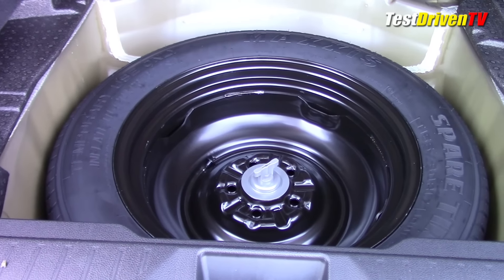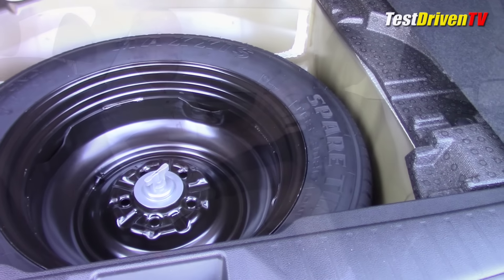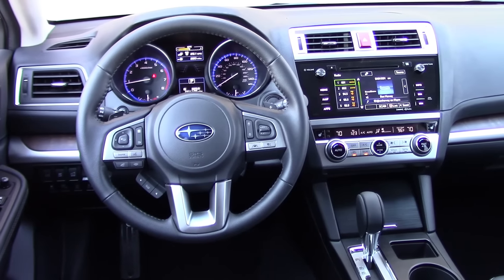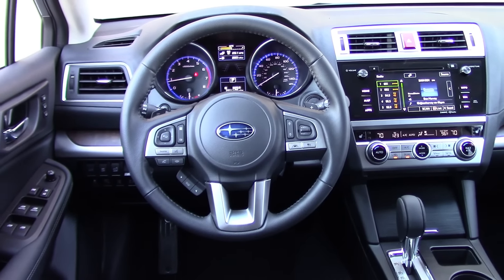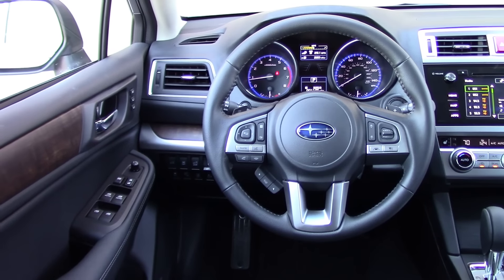There's a reasonably flat load floor, and underneath that there's a spare tire — always a good thing with a crossover or SUV, anything marketed as something to take out into the wild. A lot of cars now have that can of fix-a-flat and an inflator, and that isn't going to help you if you cut a tire open on a rock. I'm very happy with this interior.